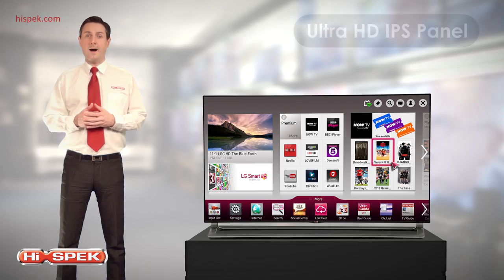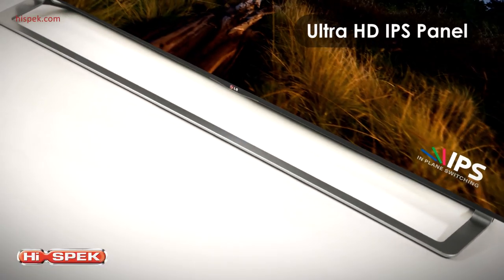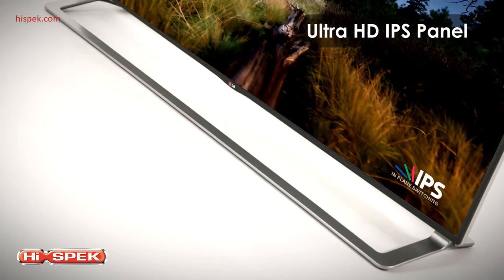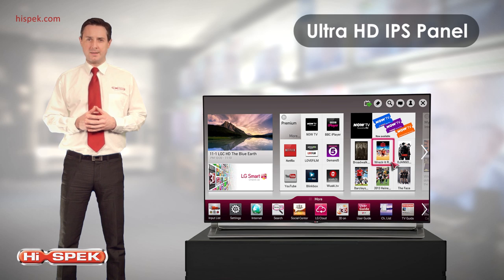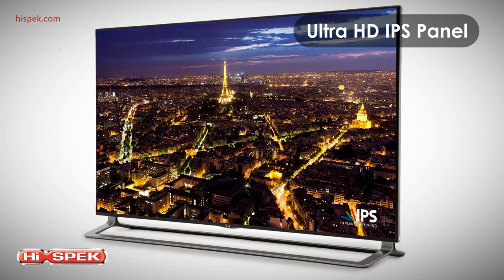LG offers the only Ultra HD IPS panel, producing more consistent colours from a wider viewing angle. IPS is superior to competing panels in its clarity during fast motion display, allowing blur-free, crystal clear pictures.